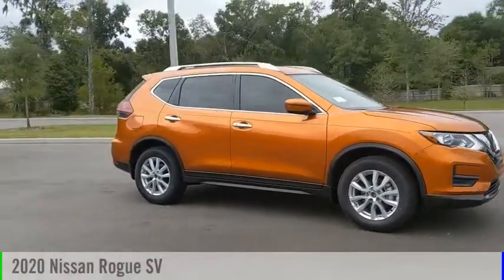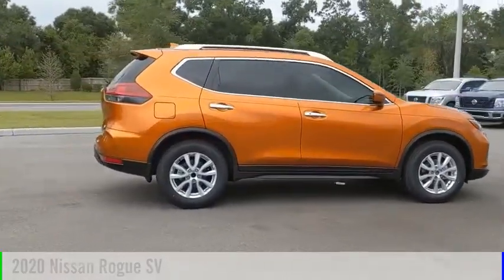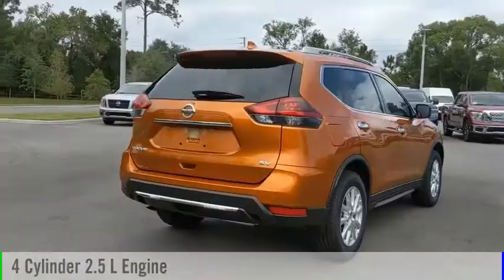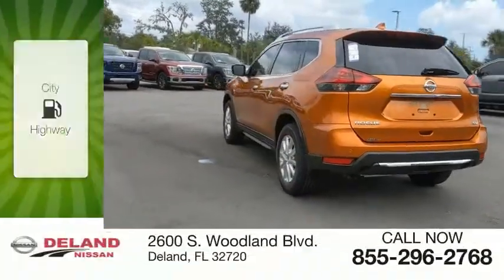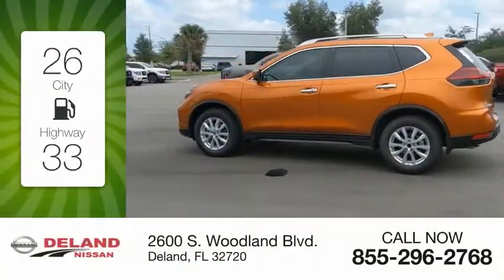Looking for the right vehicle? Check out the 2020 Rogue. This vehicle is powered by a front-wheel drive, four-cylinder, 2.5-liter engine and comes with a continuously variable transmission. Great fuel efficiency saves you money by requiring fewer trips to the gas station.